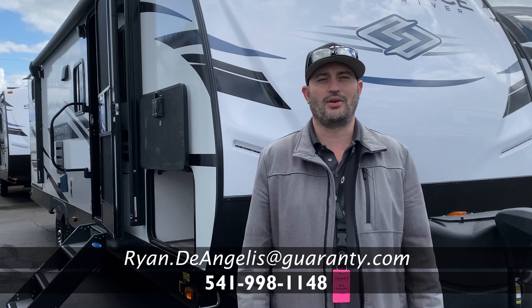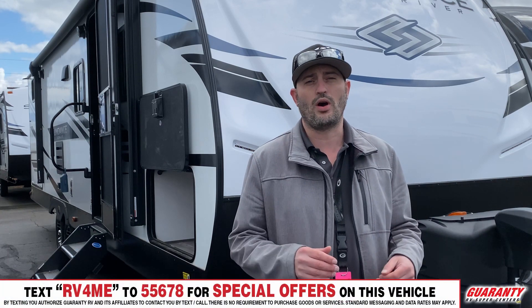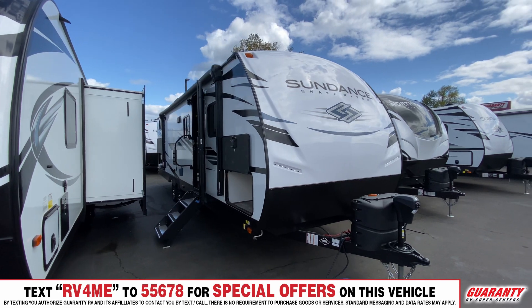Hi, my name is Ryan DeAngelis here with Guaranty RV in Junction City, Oregon. Today I'm going to show you the 2021 Heartland Sundance 291 QB.